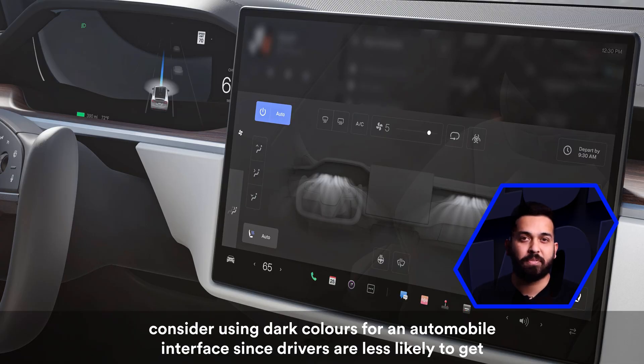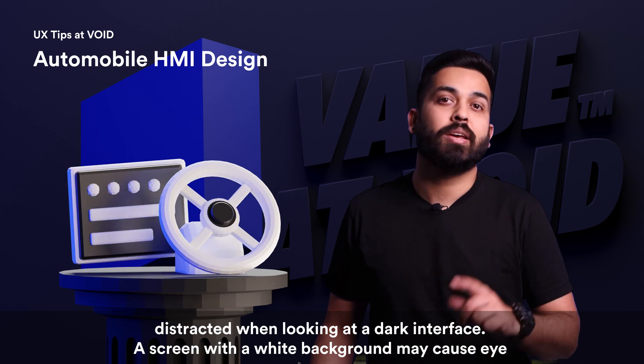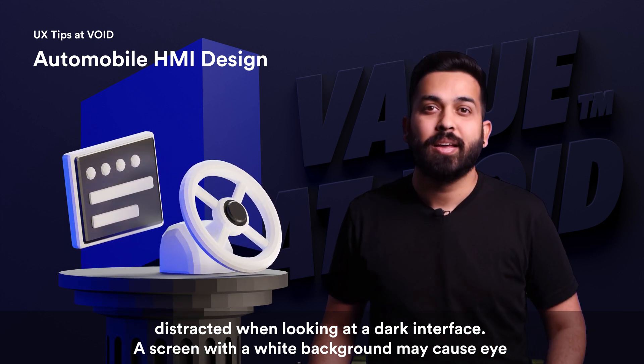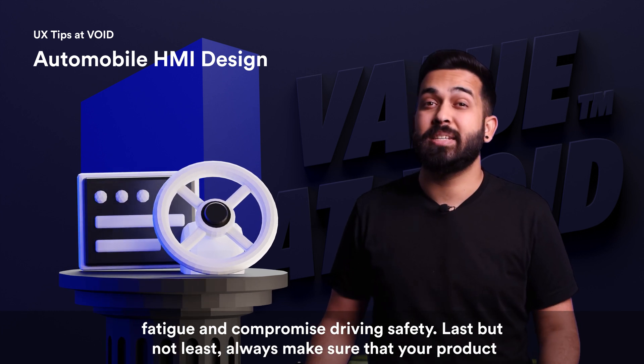The second guideline is to consider using dark colors for an automobile interface, since drivers are less likely to get distracted when looking at a dark interface. A screen with a white background may cause eye fatigue and compromise driving safety.